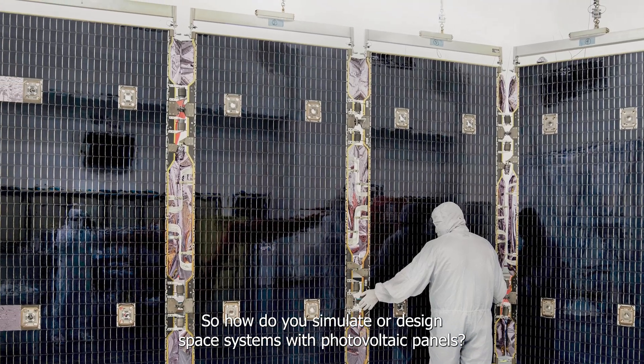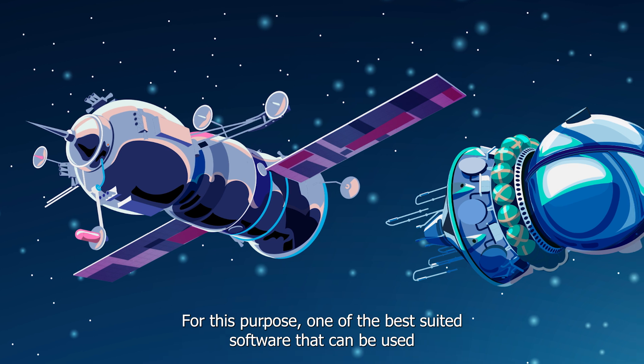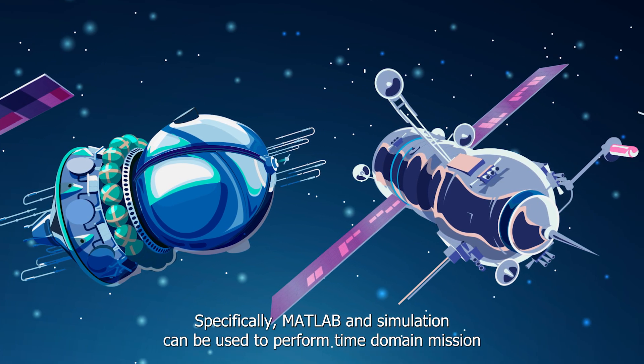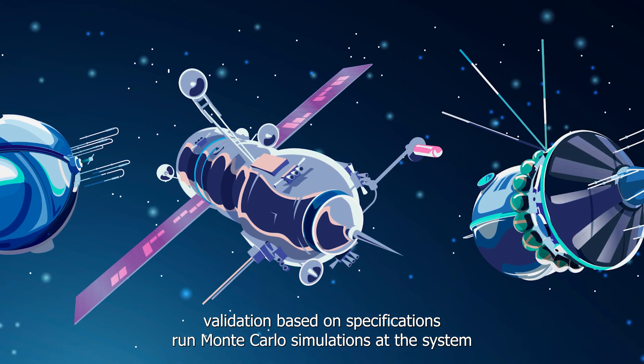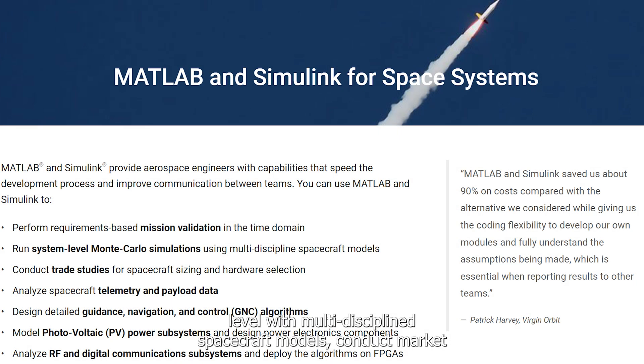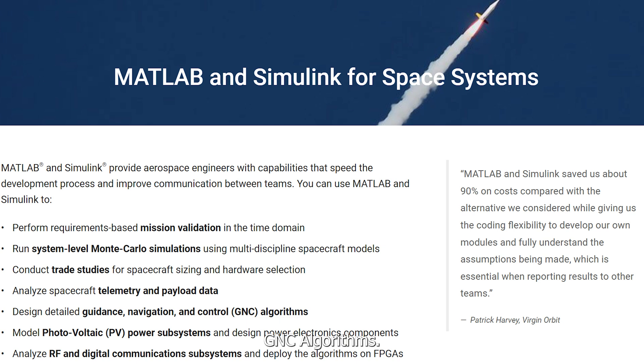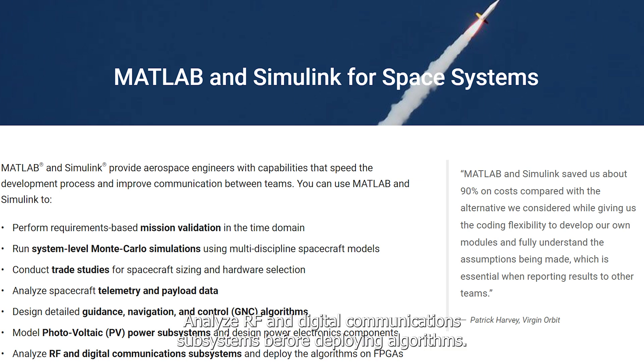How do you simulate or design space systems with photovoltaic panels? One of the best-suited software tools is MATLAB and Simulink, which can be used to perform time-domain mission validation based on specifications, run Monte Carlo simulations at the system level with multi-discipline spacecraft models, conduct market research for spacecraft dimensions and hardware choices, examine spacecraft telemetry and cargo data, create guidance, navigation, and control (GNC) algorithms, perform photovoltaic (PV) power subsystem modeling and power electronics component design, analyze RF and digital communications subsystems, deploy algorithms on FPGAs, create embedded C and C++ code in accordance with space industry requirements, and perform verification and validation of flight software.